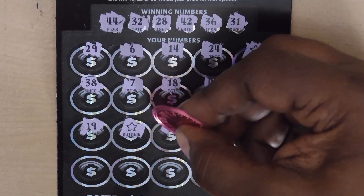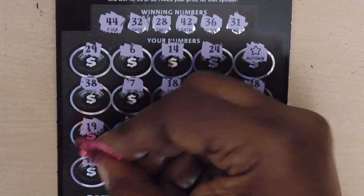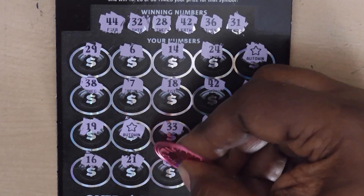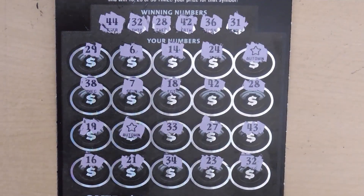That's four matches. Continuing: 33, 27, 43. Last row: 16, 21, 34, 23. Last chance is a 32. So we have five matches total.